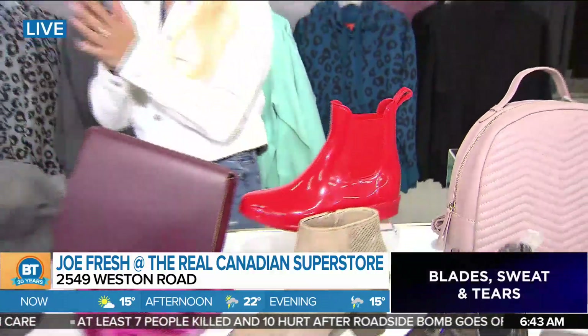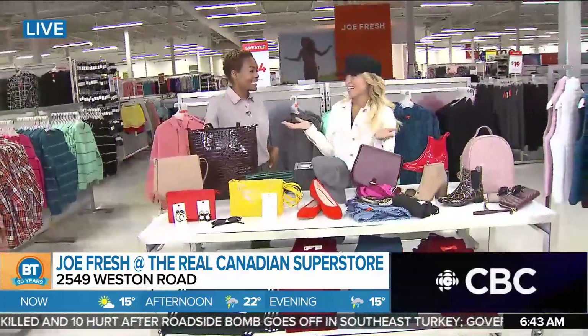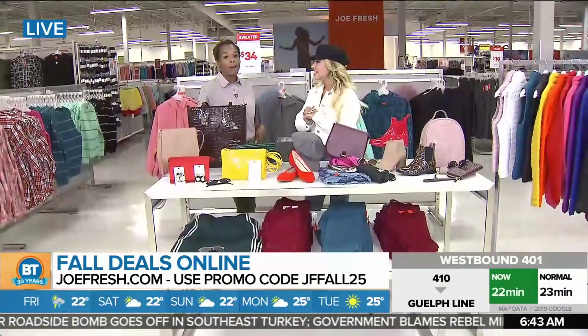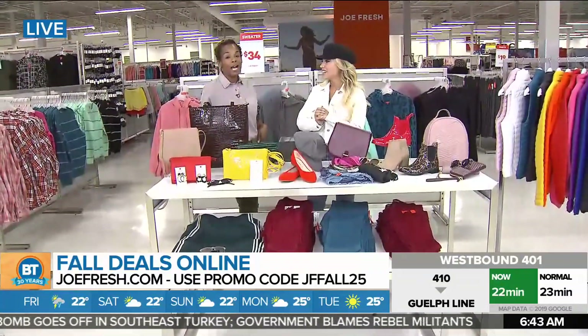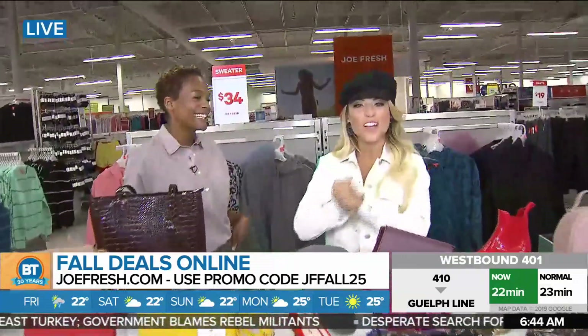And don't forget, we're giving away a $150 gift card this morning. Come on down and shop with us because we're going to have a lot of fun. And if you can't, you can go online to joefresh.com and type in JFFALL25 for 25% off everything you see here today.